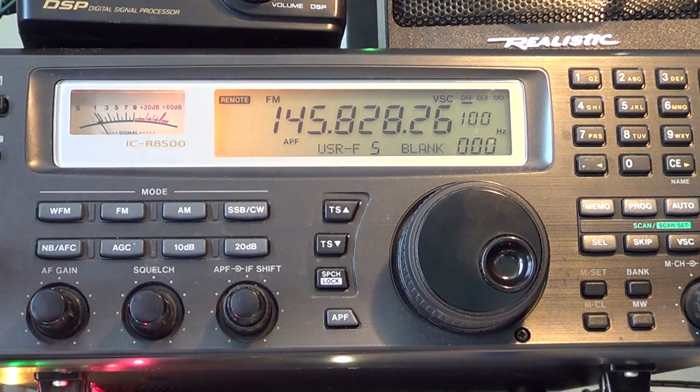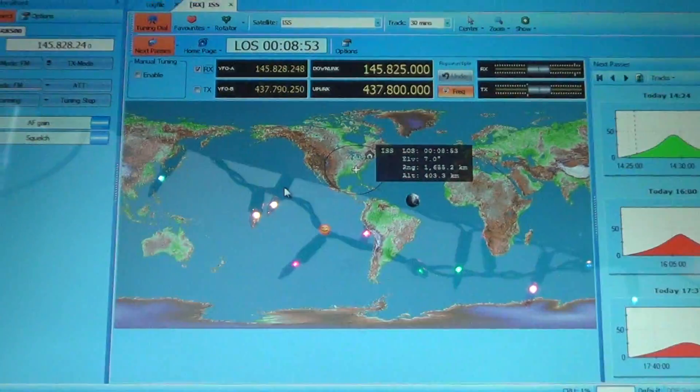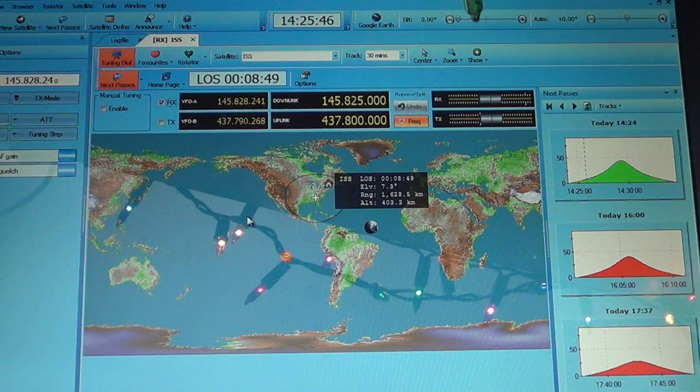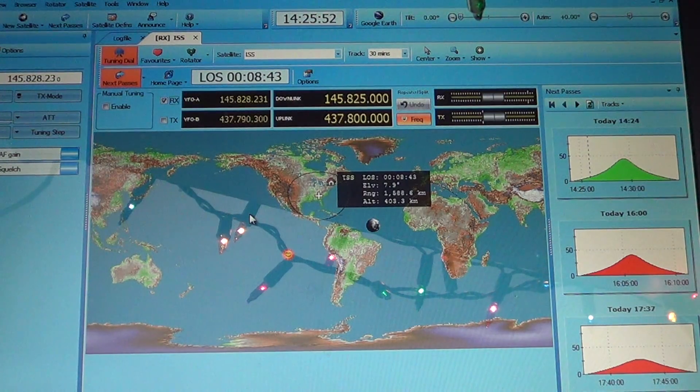So we should technically hear some of these digital bursts in a few moments. These are packets, and you can use packet software that will show you the ID. And there — it just broke squelch; I think we should have some reception.